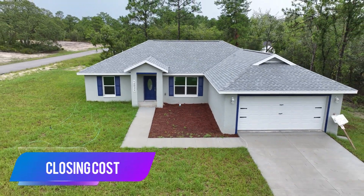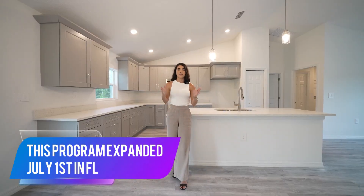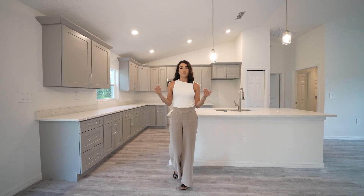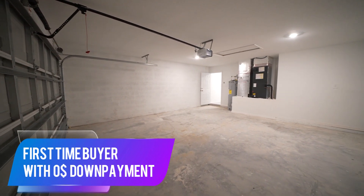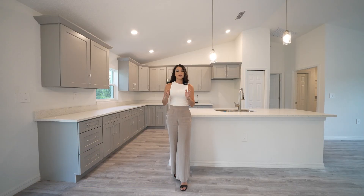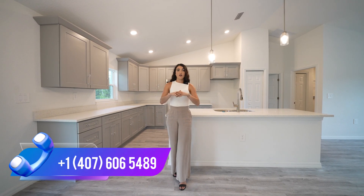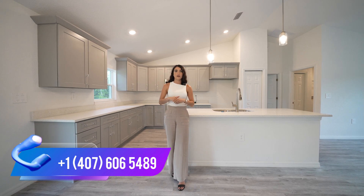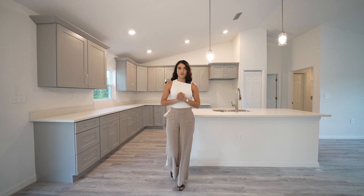Talking about closing costs — currently there is a program that just expanded here in Florida as of July 1st. Everyone can qualify for the Hometown Hero Program, which means you can get into most of these homes as a first-time buyer with zero dollars toward your down payment, and they will cover most or even all of your closing costs. Make sure to call the number on screen so we can better guide you and connect you with the professionals who will help with your finances.